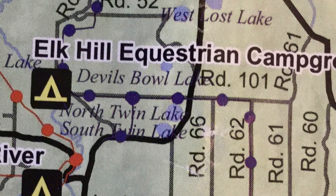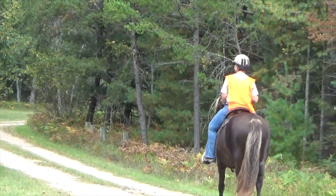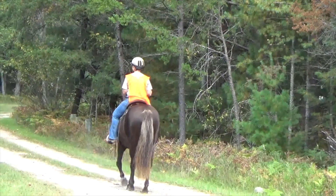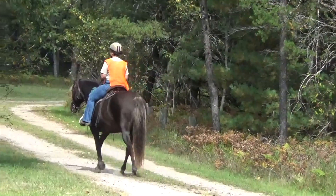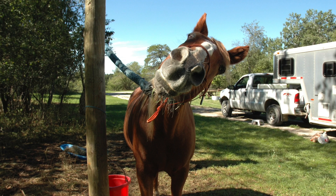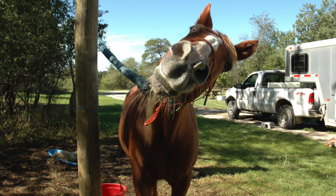Just northwest of the Twin Lakes is part of the Elk Hill equestrian campground. The shore-to-shore equestrian trail runs along the north and east boundaries of Compartment 35, bringing curious horses and their riders to all the vehicle roads and their own marked trails, but not on the other pathways inside the forest.